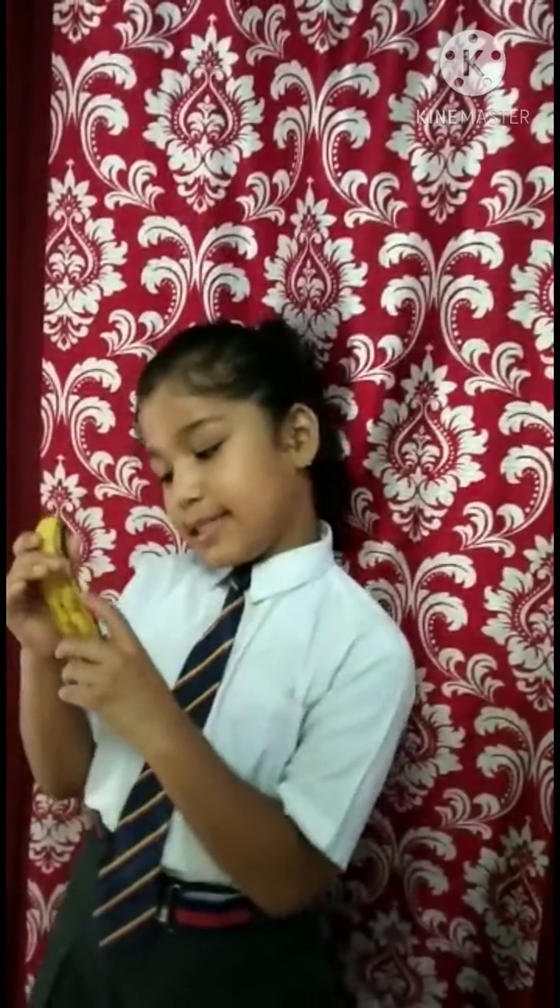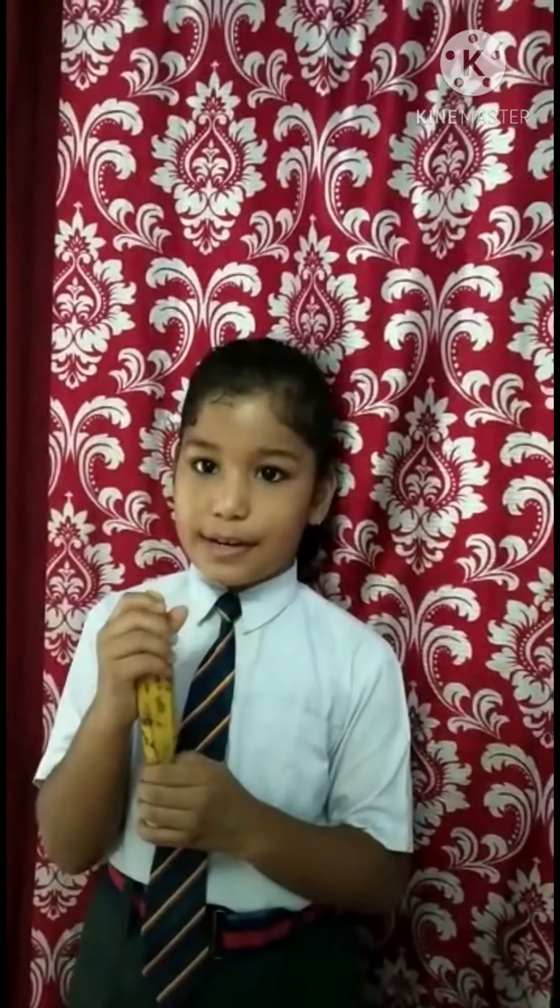Hi, this is banana. This is my favorite fruit because it protects our body. It is rich in vitamins and minerals. Banana is a protective food.